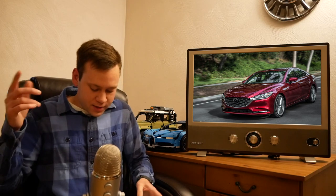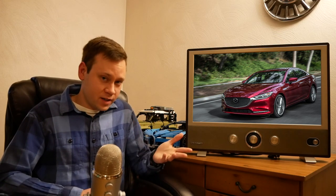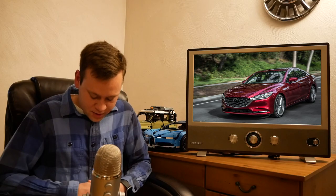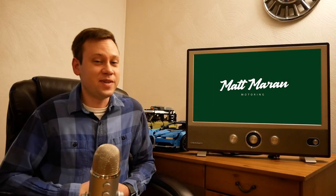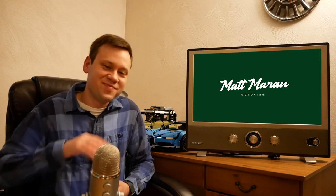Also last week, a patent confirmed Mazda is working on an inline-six as well as an eight-speed automatic. I didn't cover it separately because Mazda already officially announced the inline-six in a financial report from mid last year. There isn't really anything new in this patent aside from what appears to be an integrated exhaust manifold. Anyway, that's it for all the news this week — lots of big stories. Let me know what you think in the comments below. Thanks for watching and I'll see you on the next one.